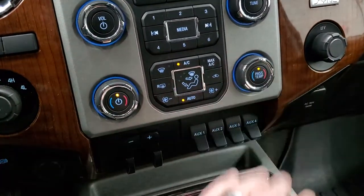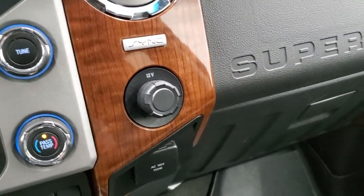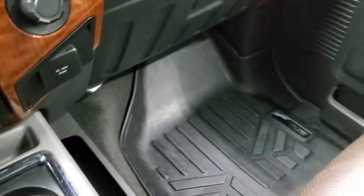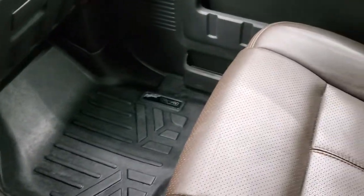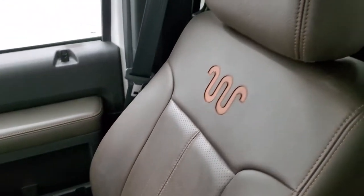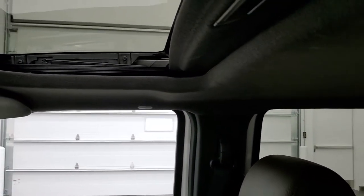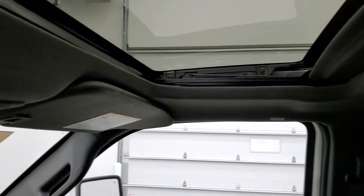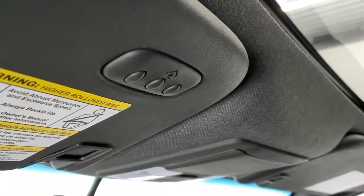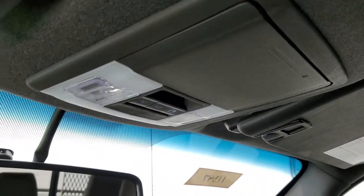You can also do your climate controls down here, including dual climate control. There's a Sync system to connect to your cell phone, and a 110-volt 150-watt plug-in. Passenger side floor mat and seat are in excellent condition — I didn't see any rips or tears in there. It smells very clean inside this truck; I don't think it's ever been smoked in. You do get the power sunroof, side curtain airbags, HomeLink buttons for your garage door, security systems and lighting systems, and map lights and power sliding rear window buttons.